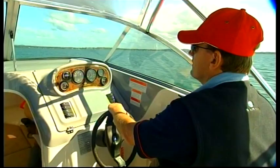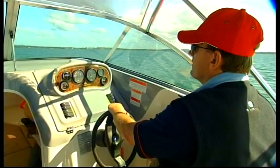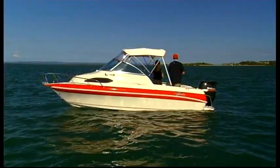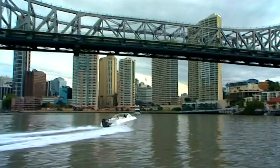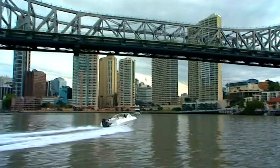The Signature Range is undoubtedly the flagship of the Haynes Group, and the proudest achievement of the Haynes family. Whichever model you choose, you'll be getting a boat that will stand up to whatever you can throw at it, year after year. And when it comes time to trade up to another Signature, you'll have a boat that will hold its resale value like no other marine product.